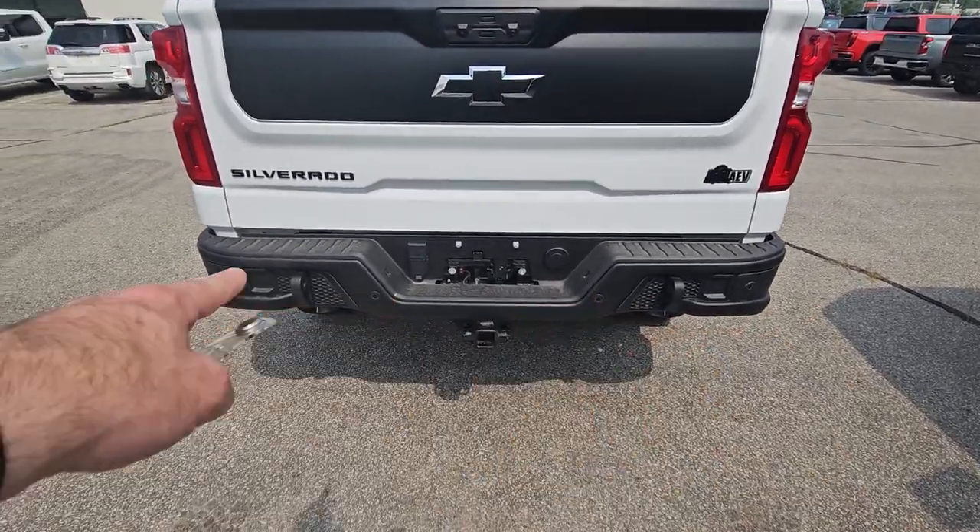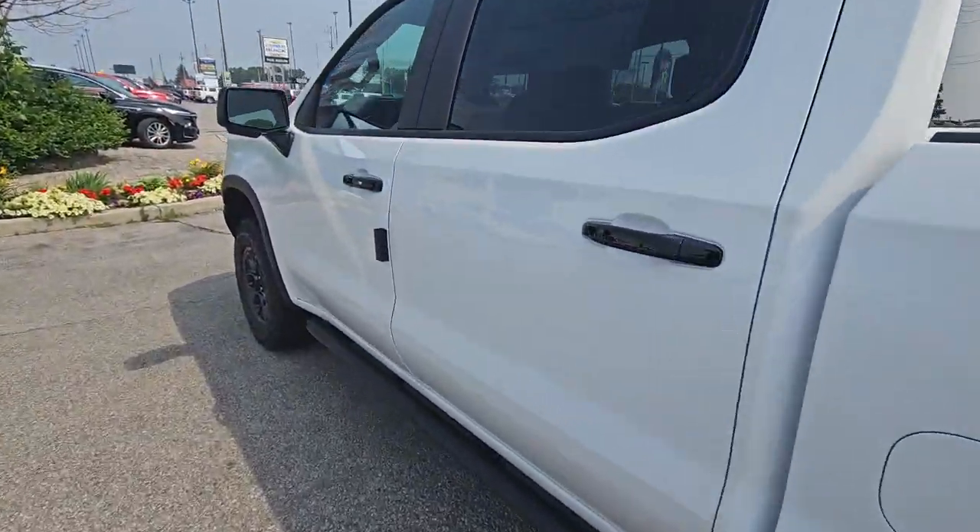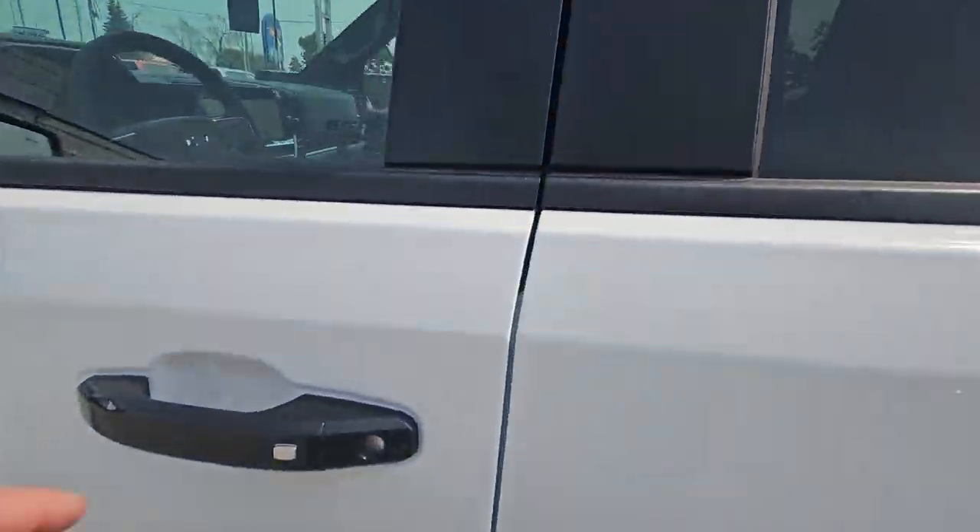It does have a full trailer package, and also that steel bumper in the back — the sensors are still working through that steel bumper. So that's the Bison. It's got tons of skid plates and stuff underneath as well, but this is the nicest part of this truck.